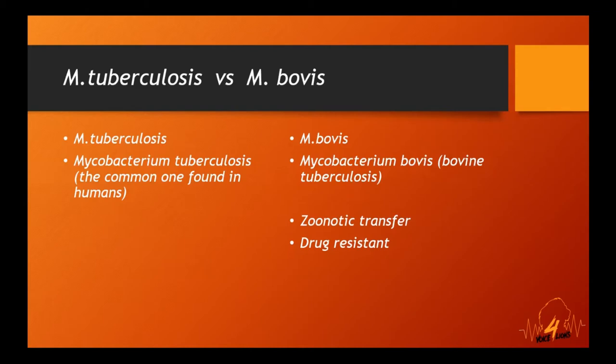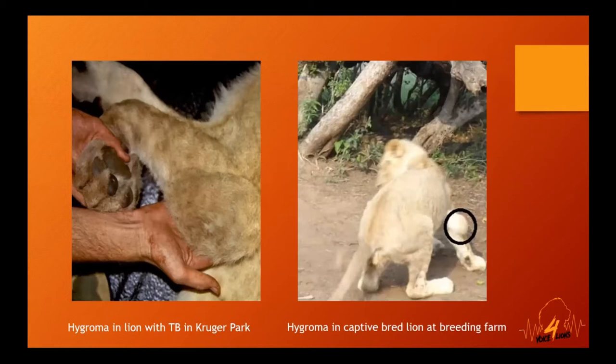Over many years visiting captive lion breeding facilities, I noticed lions that had lumps on their elbows. Often one group in a cage would have them and none in another, and I wondered why. The stock answer from breeders was always that lions lay on the ground — but that never rang true, because it didn't explain why only certain groups had them, and lions in the wild don't carry yoga mats to the bush.